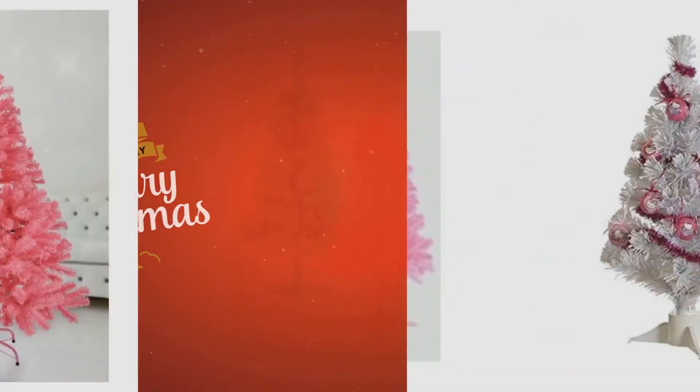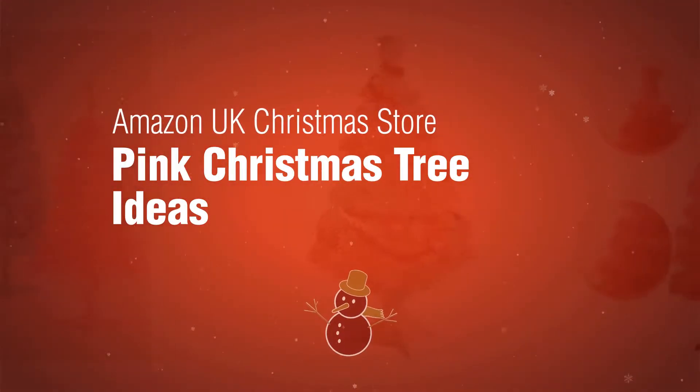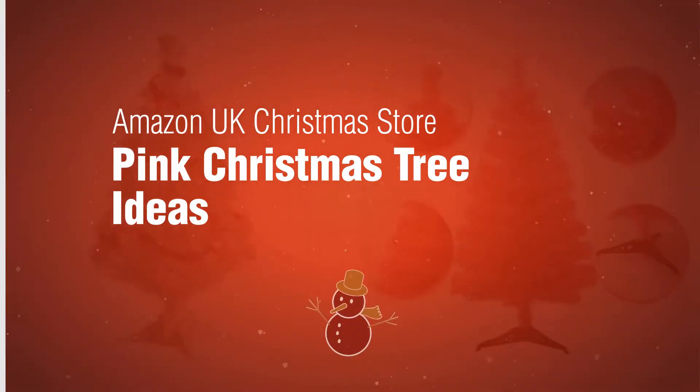If you're looking for a pink Christmas tree, here's a collection you've got to see. Amazon UK Christmas Store: Pink Christmas Tree Ideas.